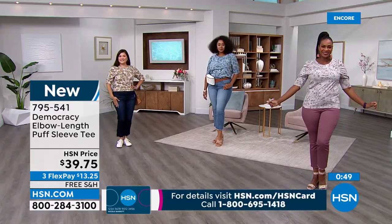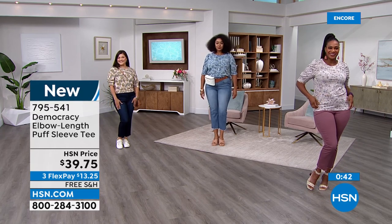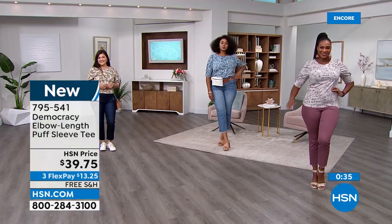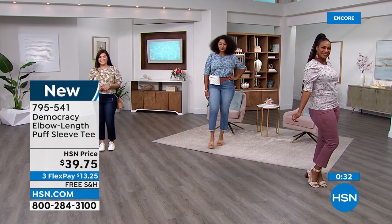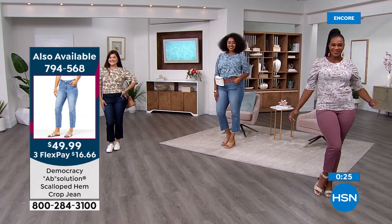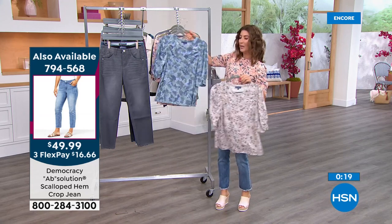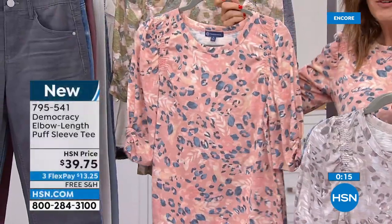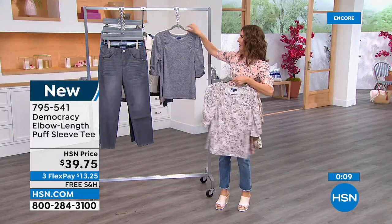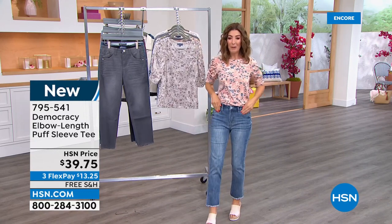Super soft, super stretchy poly-rayon-spandex blend, extra small through 3X, and really flattering. A little shoulder detail makes your waist and hips appear smaller — it's all about balance. Today's Special item is 794-568. Colors available: taupe, blue, peach, subtle animal prints, olive, heather gray, and off-white. Get in on the Today's Special now.